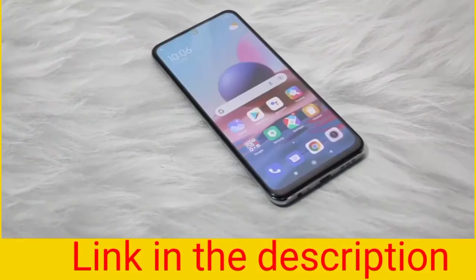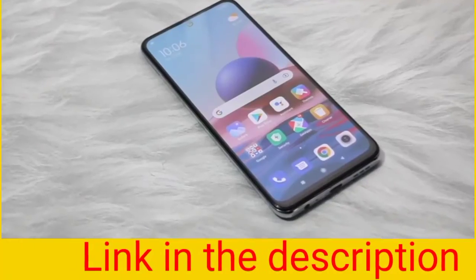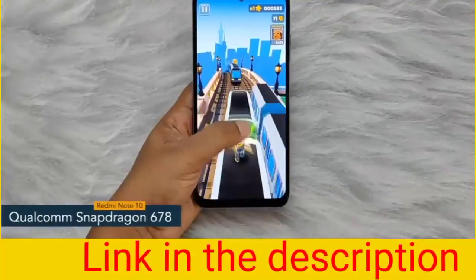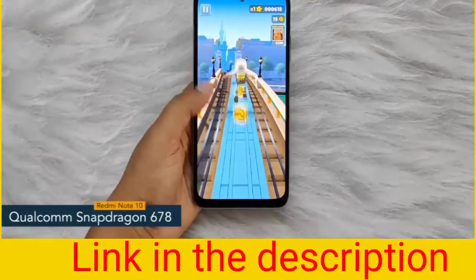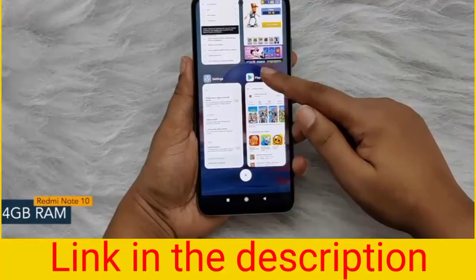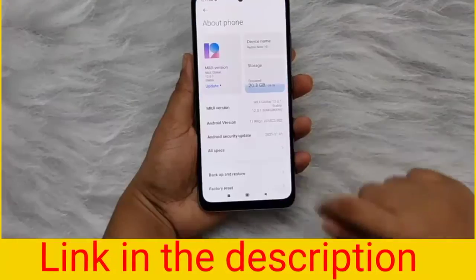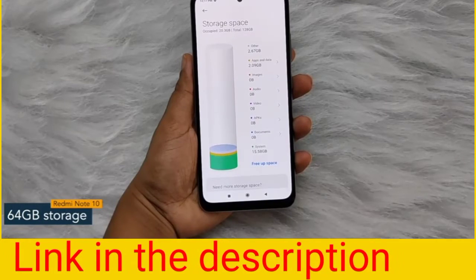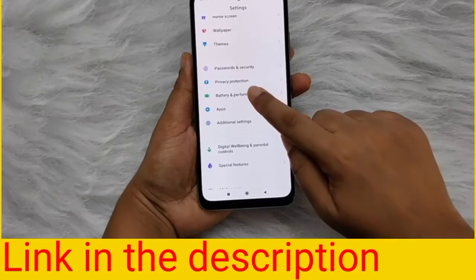Now let's get into the details about the internals. The Redmi Note 10 comes with a Qualcomm Snapdragon 678 chipset with 11nm fabrication. For multitasking you will get 4GB of RAM, and the internal storage capacity is 64GB which can be expanded up to 512GB.